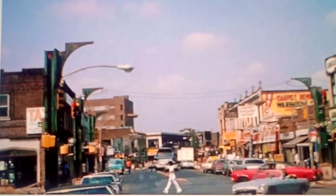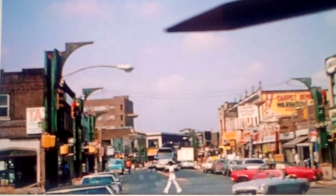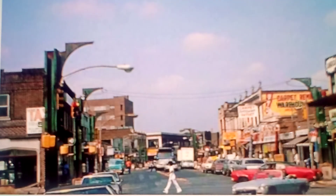What struck me as interesting about this photo is that it looks like there was a train up above — you could see the support beams over here. So it looked like maybe a train was just dismantled there. It could be that part of the J line was removed, because I know the J line runs along Jamaica Avenue and through the Woodhaven section of Queens.